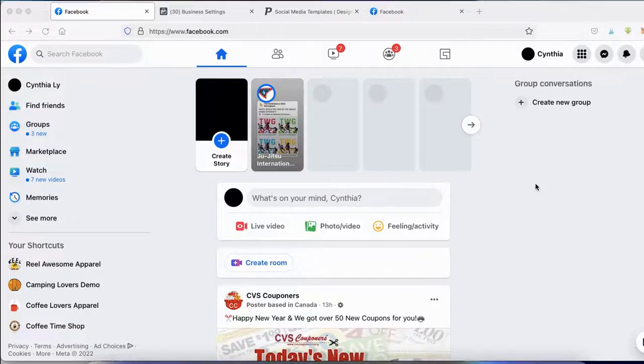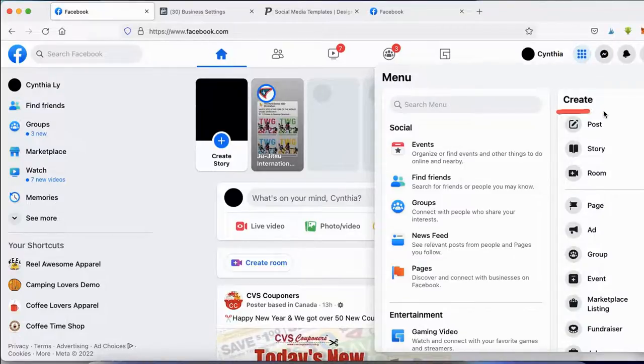Right into the tutorial — I'm going to show you two ways that you can create your page. It doesn't really matter which way you choose, it's all the same and just depends on your preference. The first way is once you log onto Facebook and you're on the homepage, go ahead and click on the icon up here, and then underneath 'Create,' click on 'Page.'